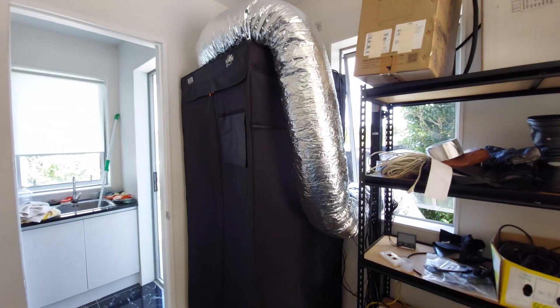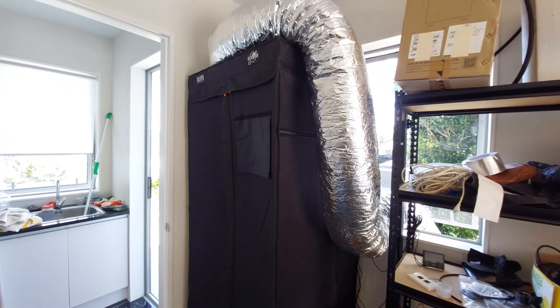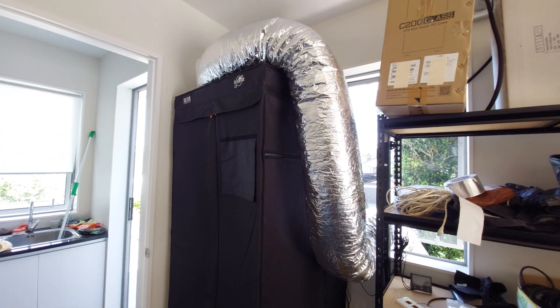At the moment I've got one S19 100 terahash unit in my grow tent and two GPU rigs. I've got a second S19 on the way as well.